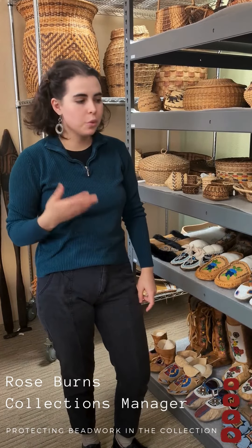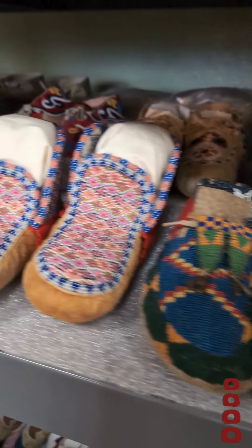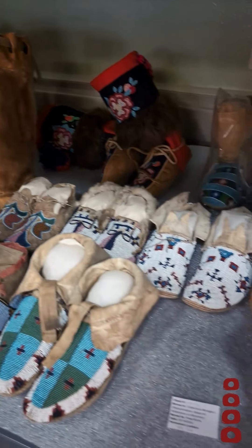Here at the Coe, we have a lot of beadwork items. Most of the moccasins on this shelf have beadwork, and then we have a lot of other beadwork items like bags, for instance, or these mittens over here, which also have beadwork on them.